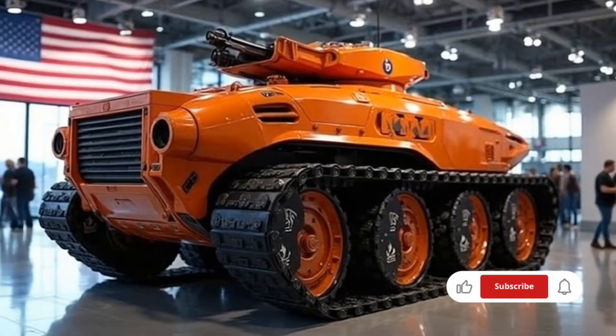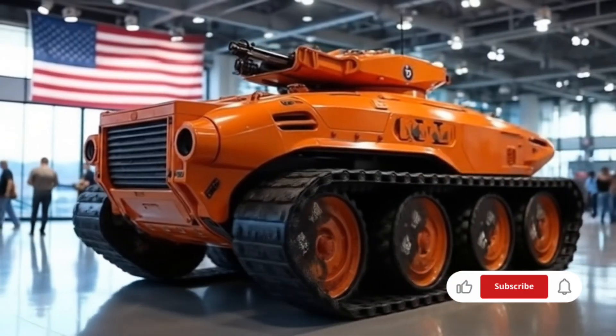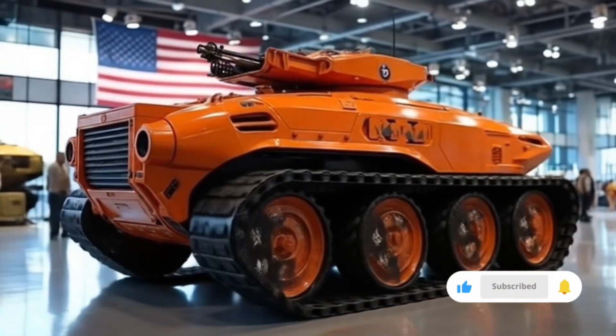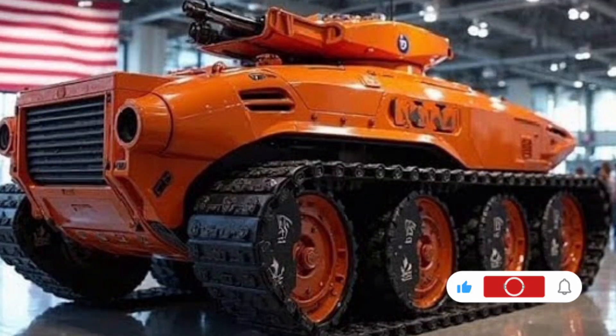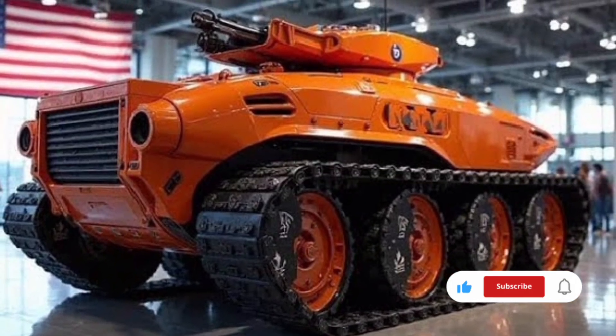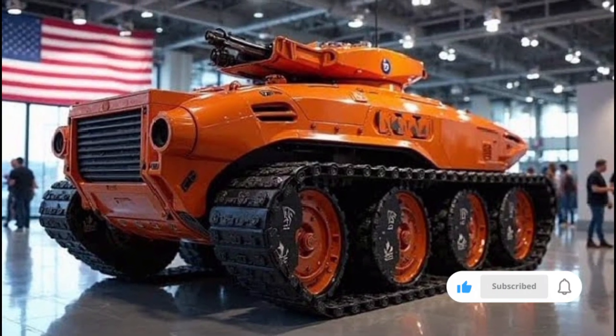The 2026 European Tank is also a masterclass in adaptability. Its design allows for multiple mission configurations, from heavy frontline assault to reconnaissance and even support roles. Modular weapon mounts, interchangeable communication systems, and adaptable armor kits mean it can be tailored to specific battlefield requirements.